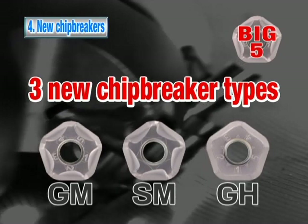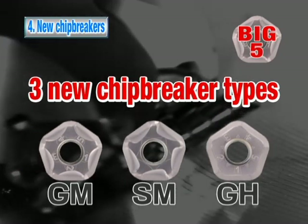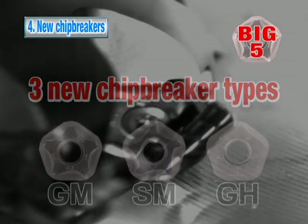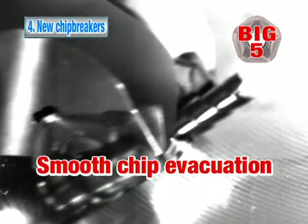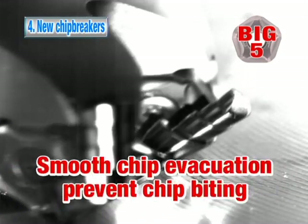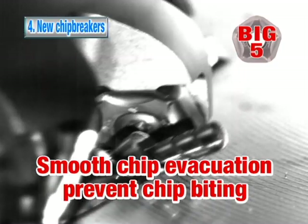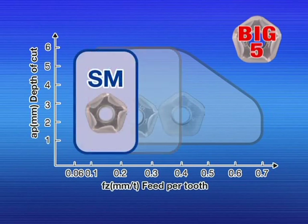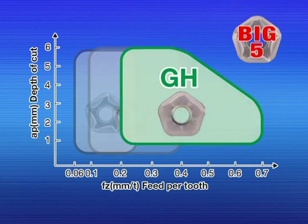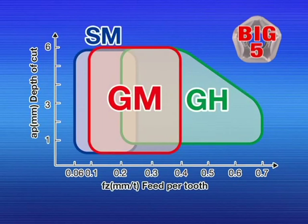Advantage number four: three new chip breakers to improve chip control. The three-dimensional chip breakers improve chip control and prevent biting. The GM chip breaker for general purpose, the SM chip breaker for low cutting force, and the GH chip breaker for heavy cutting — three types to cover a wide range of applications.